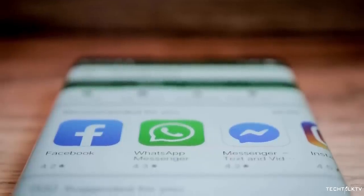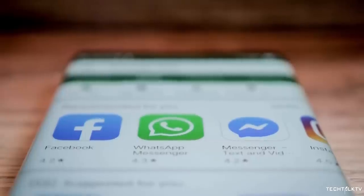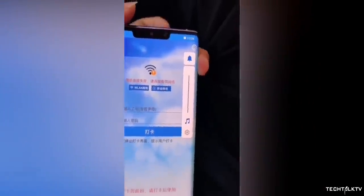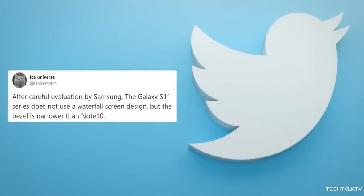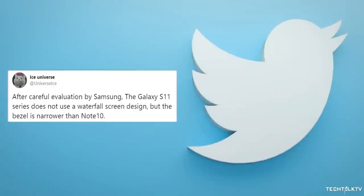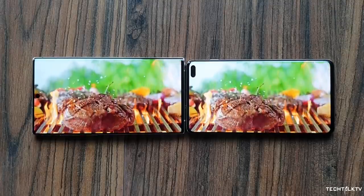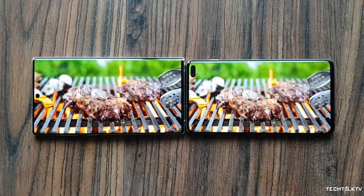Personally, I don't hate the waterfall displays. I'm a sucker for aesthetics and I think it looks really beautiful. But I get why some of you don't like it and why Samsung is not going with this kind of display for the Galaxy S11. Also the color distortion along the curved edges of the screen is more. Ice Universe also says the bezels are gonna be even smaller than on the Galaxy Note 10. The Note 10 Plus has arguably the smallest top and bottom bezels, and it's incredible that Samsung has managed to make it even smaller.